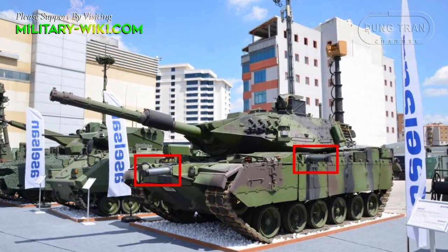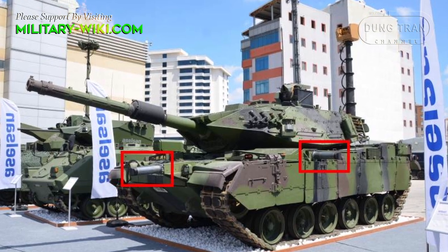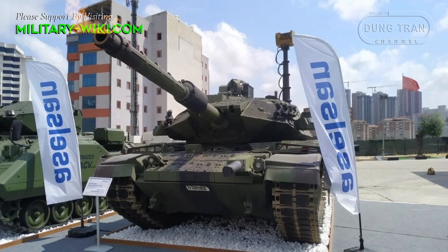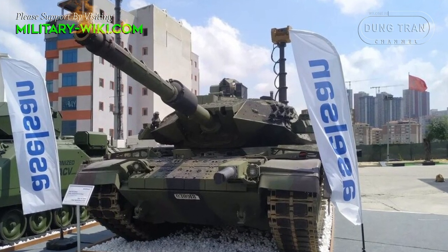At the IDEF 2021, a national defense exhibition in Turkey, the M60TM was also fitted with the active protection system PULAT, also developed by Aselsan.